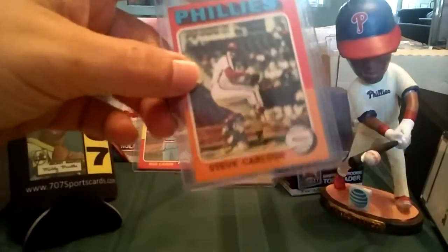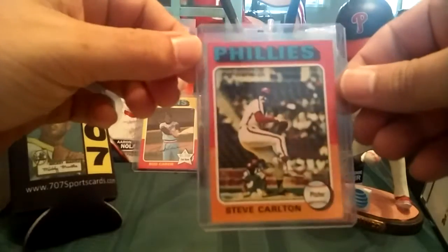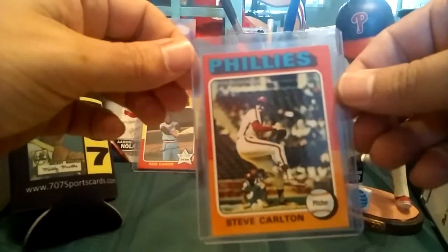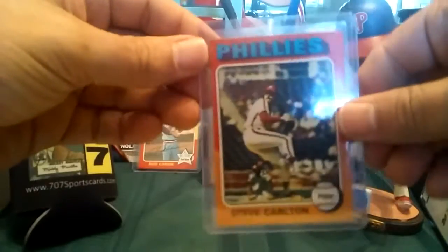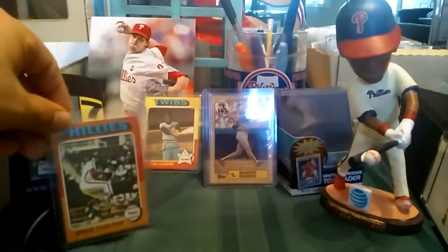Here's another 1975 Topps Steve Carlton. It's slightly off-centered on the left, but sharp corners, no creases, no dings. This is at least near mint, I would say. If it were gradeable, maybe an eight. Pretty cool.